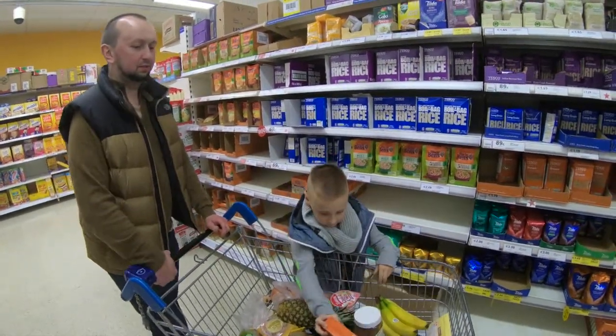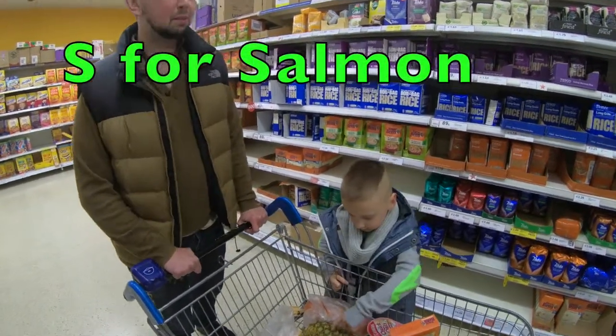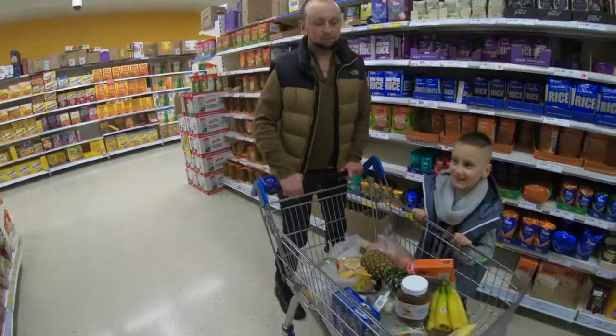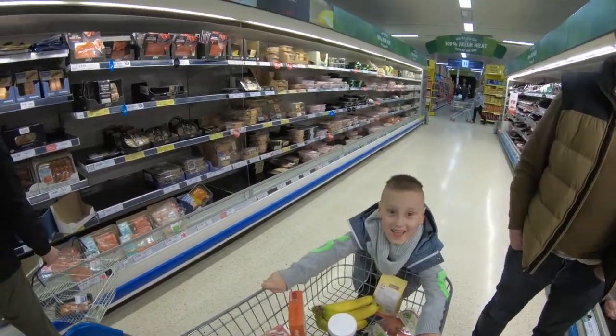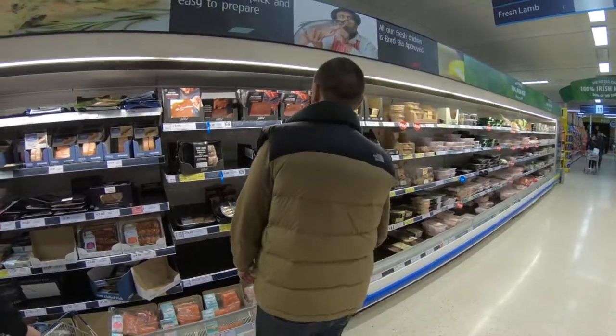Next letter is S for salmon. Let's go get smoked salmon. It's off the shelf — smoked salmon! Yay!